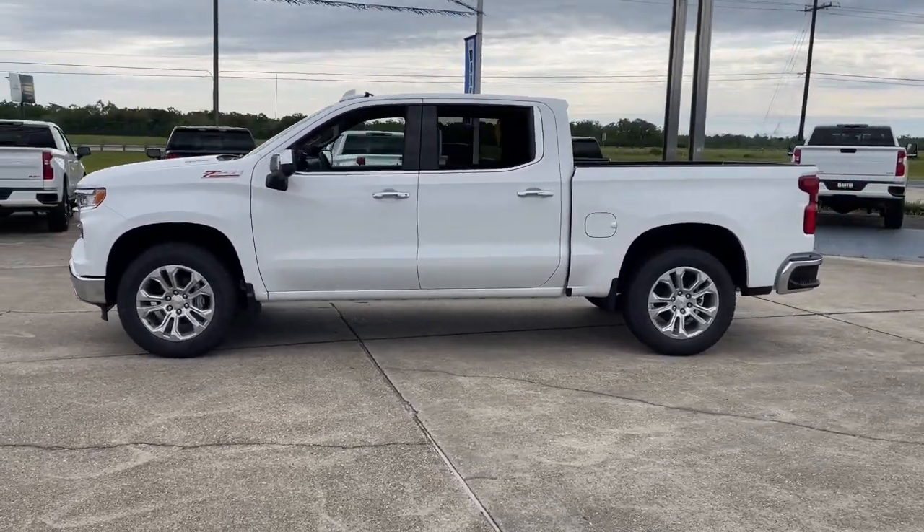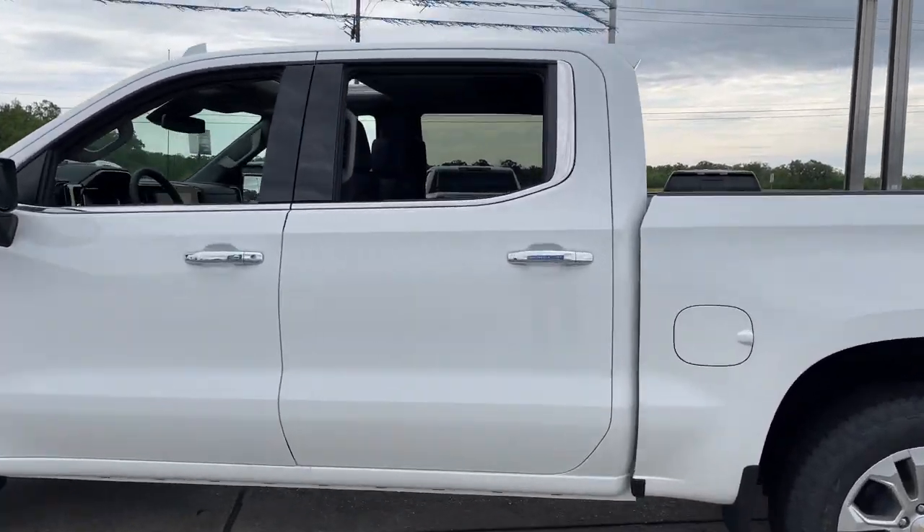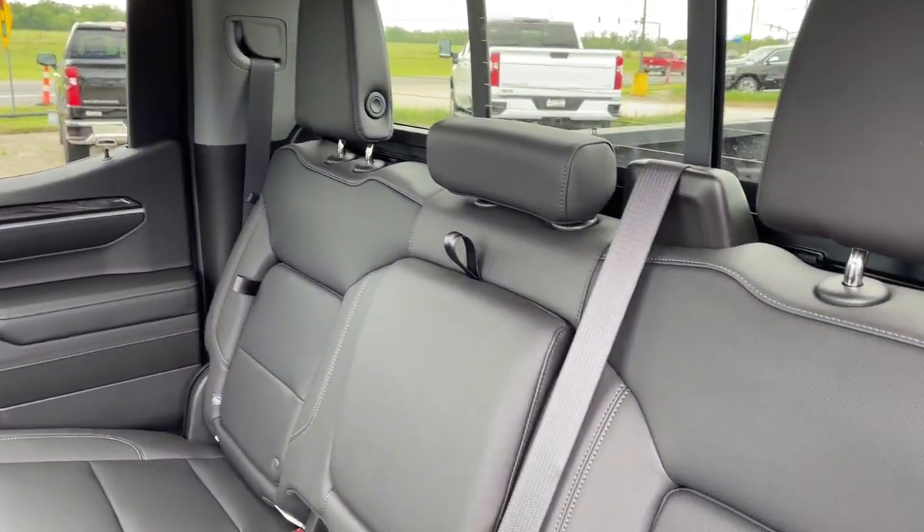These are just some of the great options this vehicle comes with: Apple CarPlay and/or Android Auto, heated driver seat, keyless entry, sun/moonroof, and remote engine start.